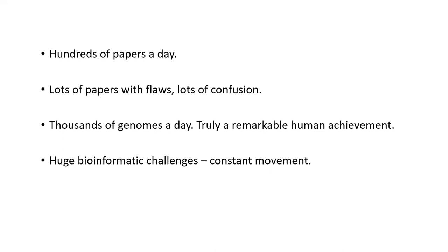What's also remarkable is not just the number of papers, but also the number of genomes published per day that are freely accessible. I think GISAID and NextStrain are really up to about 200,000 genomes, fairly available for anyone across the world to use, which I think is a remarkable human achievement. With all these many thousands of genomes, there's a remarkably huge bioinformatic challenge as well, and it's constantly evolving — pun intended.